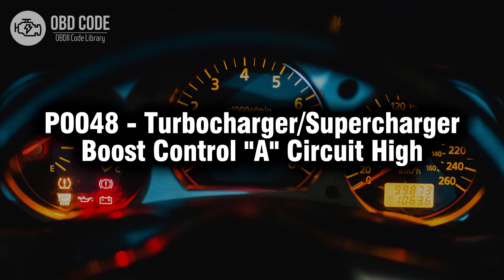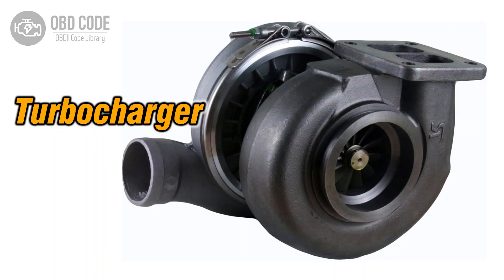Welcome. In this video we will talk about code P0048, its symptoms, causes and possible solutions. The P0048 trouble code indicates that there is a high voltage condition in the turbocharger or supercharger boost control circuit. This code points to a potential issue with the control circuit responsible for managing the boost in the vehicle's forced induction system. It is commonly found in vehicles equipped with turbochargers or superchargers.